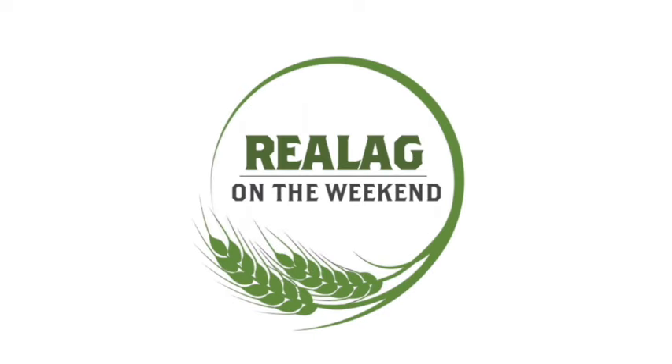I'm Sean Haney and this is Real Ag on the Weekend. Let's get real and get connected with the week that was in Canadian agriculture. Real Ag on the Weekend starts now. Welcome everybody to Real Ag on the Weekend. I'm your host Sean Haney of realagriculture.com. It is great to chat with everybody here on 650 CKOM and 980 CJME.